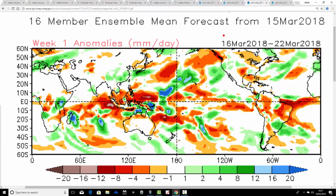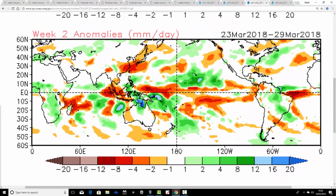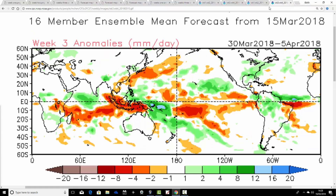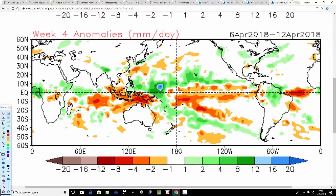Precipitation anomalies with CFS V2: week one, the 16th to 22nd of March, coming out average to a bit drier than average, particularly so for the north. Week two precipitation coming out close to average — maybe needing to go a little bit wetter. Week three, the signal is starting to weaken, so we're coming out with average precipitation. And then week four, as we build that ridge above the country, it's a weak signal but there are signs of going drier than average — not just for the UK but much of Central Europe as well.